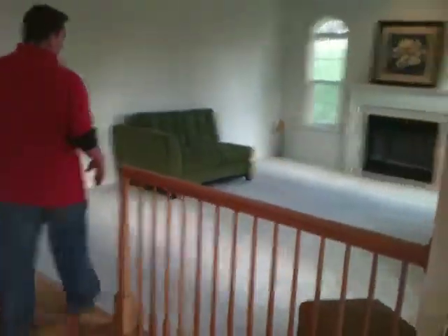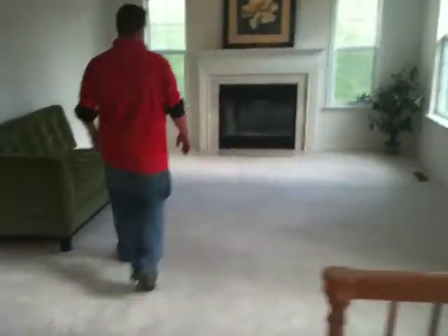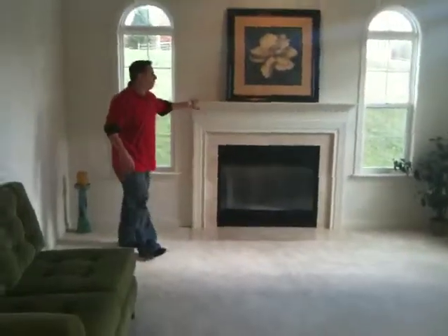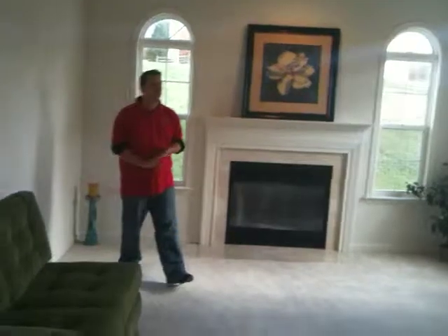Your family room over here, you've got a wood fireplace. Up above the mantel you can hang your pictures, you can hang your flat screen. This is a nice open space right off the kitchen where you can gather around with the family.